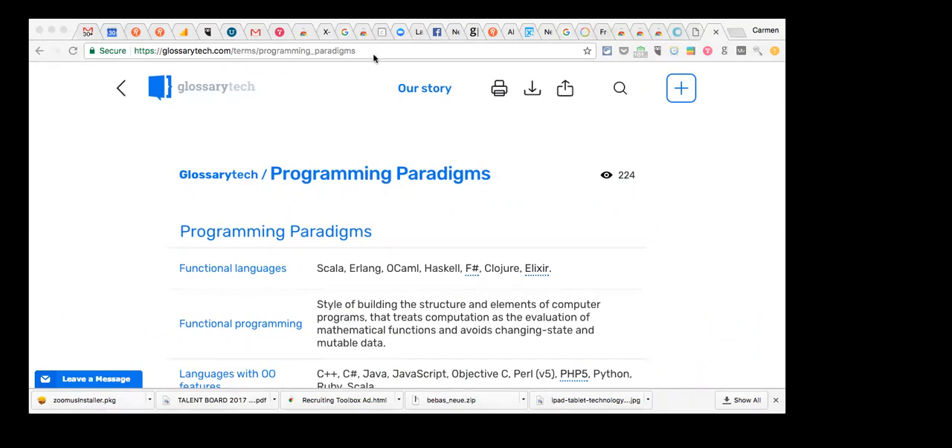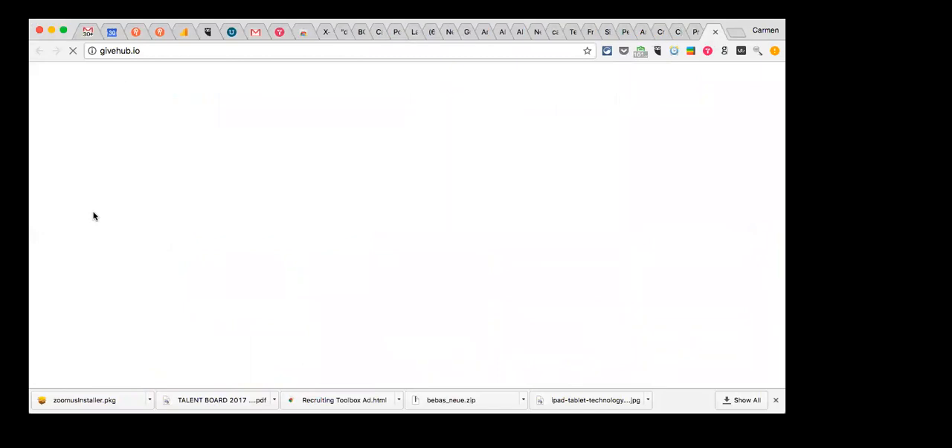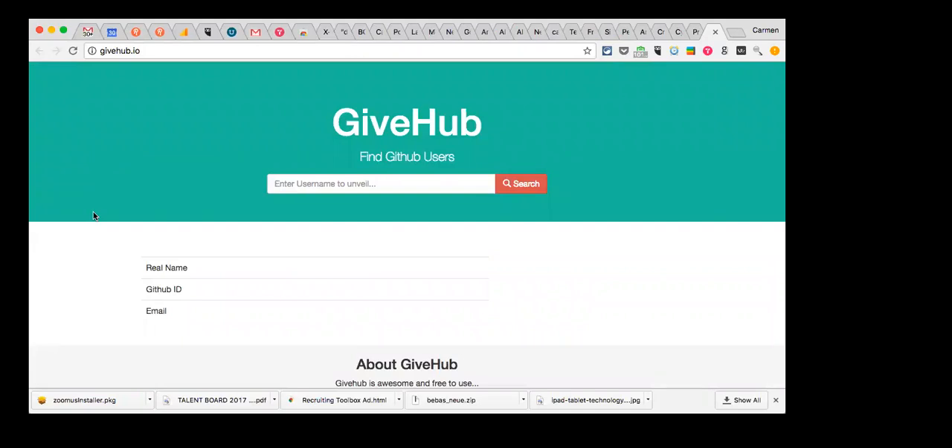We have about 10 minutes left — just enough for some serious stalking. We'll go through GivHub, Email Qualifier, Nymeria, and Workable. Starting with GivHub: for those doing tech recruiting, if you have a GitHub username, you just plug it in and it will find the email address for you. I gave it a whirl a couple of weeks ago and it worked about 60% of the time. If you're sourcing off GitHub, it's definitely worth a try — it's a free website anyone can use.